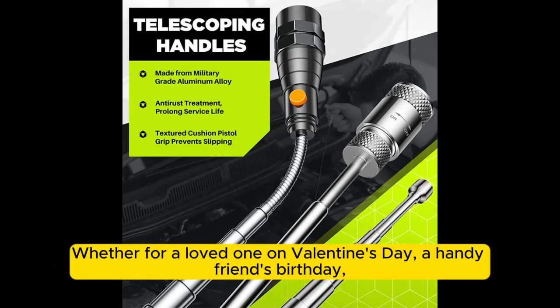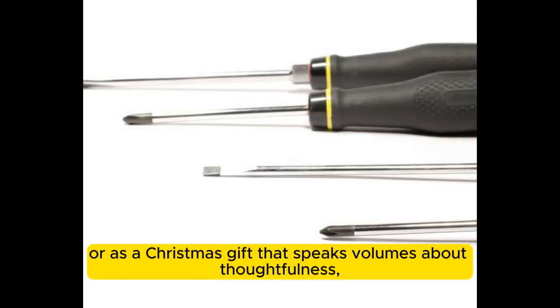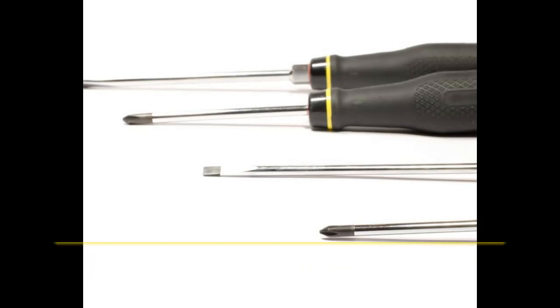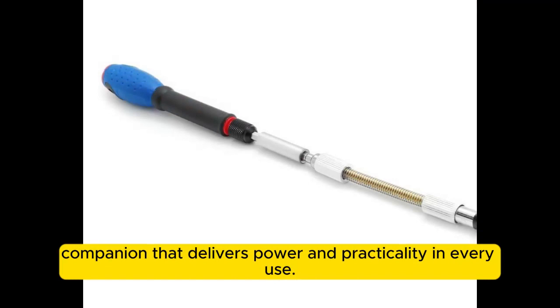Whether for a loved one on Valentine's Day, a handy friend's birthday, or as a Christmas gift that speaks volumes about thoughtfulness, this telescoping magnetic pickup tool set promises to be a companion that delivers power and practicality in every use.